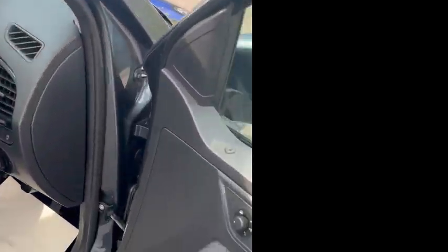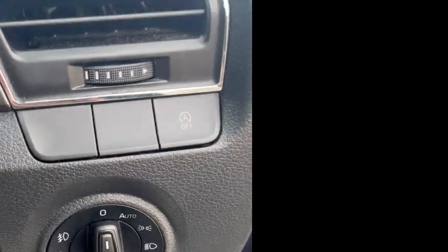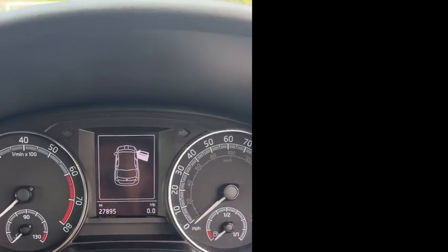Just to bring you round to the driver's side. You've got your front electric windows and heated wing mirrors. You've got your auto headlights. The car has 27,895 miles on the clock.